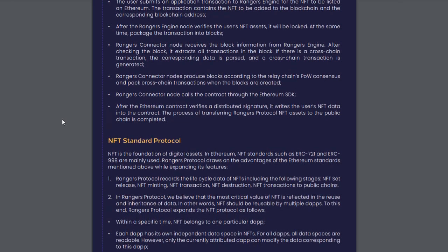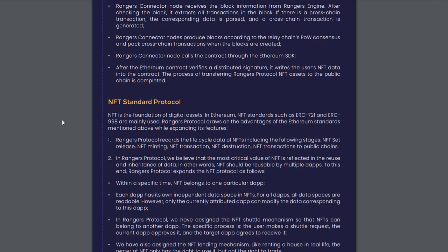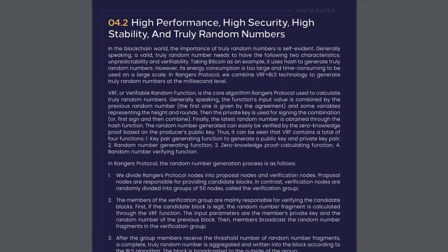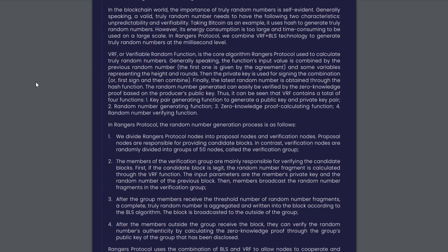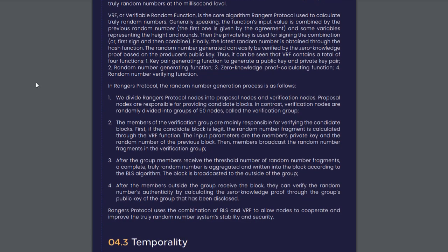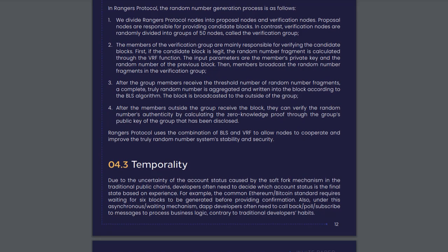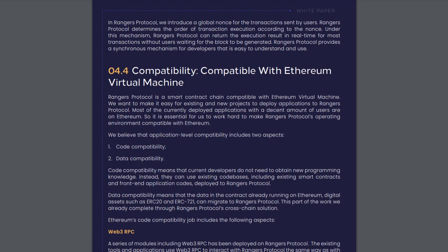In the blockchain world, the importance of truly random numbers is self-evident. Generally speaking, a valid truly random number needs to have the following two characteristics: unpredictability and verifiability. Taking Bitcoin as an example, it uses hash to generate truly random numbers. However, its energy consumption is too large and time-consuming to be used on a large scale. In Rangers Protocol, we combine VRF plus BLS technology to generate truly random numbers at the millisecond level.